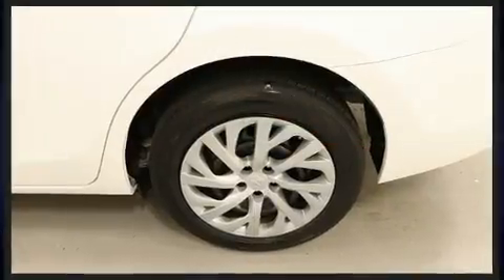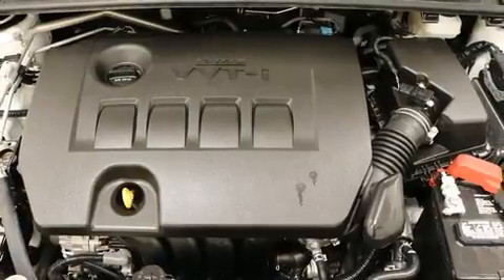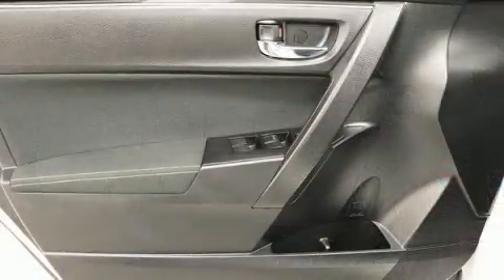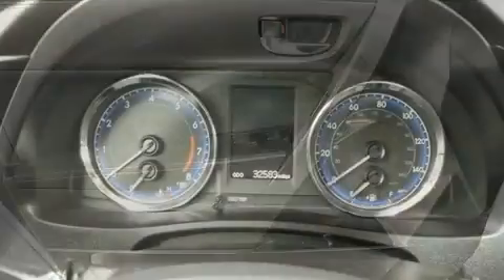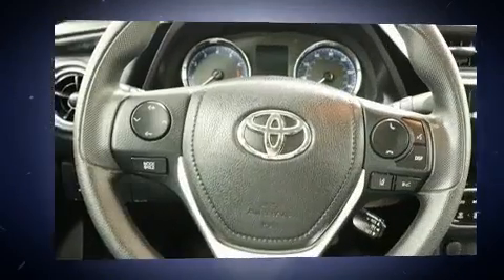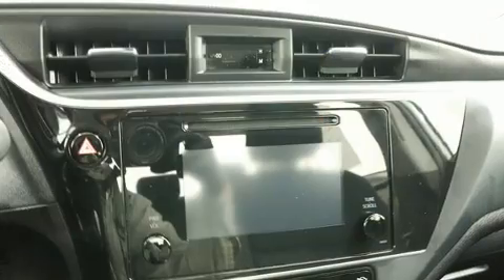Toyota paid particular attention to efficiency and practicality with the following features: delay-off headlights, a tachometer, variably intermittent wipers, heated door mirrors, air conditioning, and a premium sound system with six speakers, providing you and your passengers a sensational audio experience.